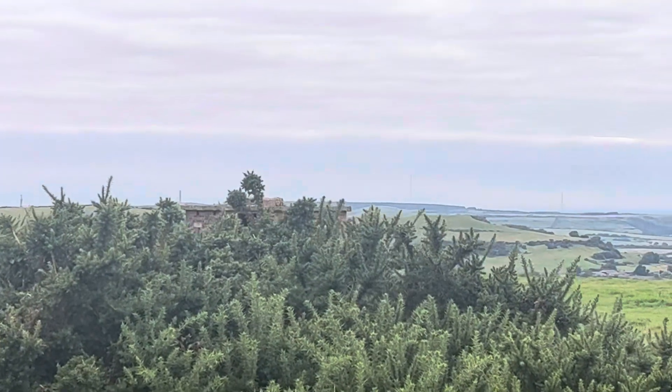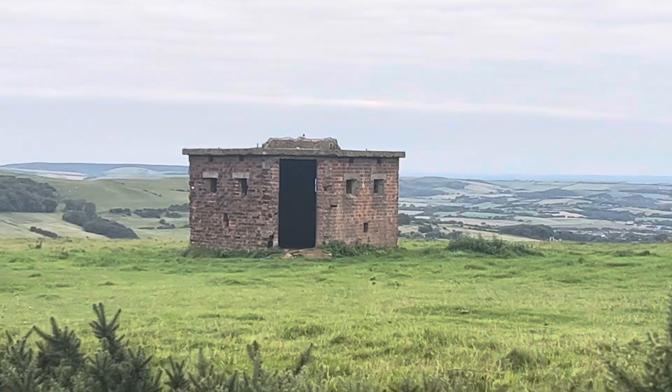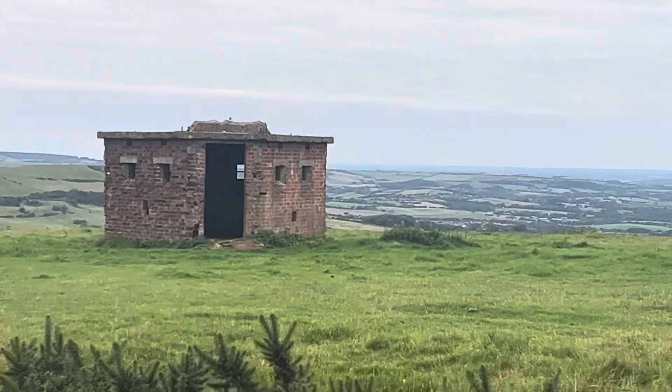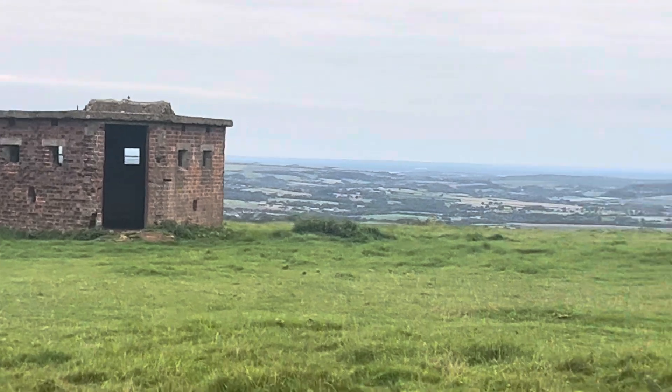So there's one wheatear over there on the pillbox — just on the roof of the pillbox, right in the middle above the door, that little lump there. Just the one; might be one or two others feeding on the ground but I can't see any from here.